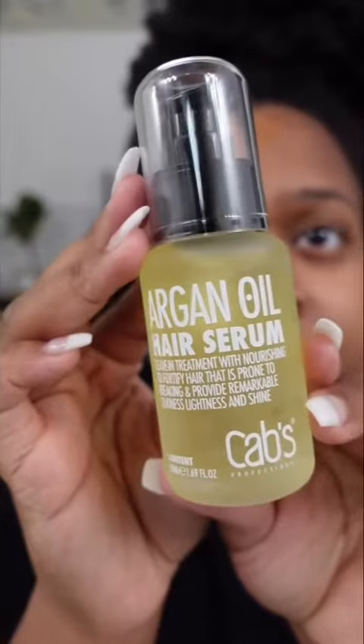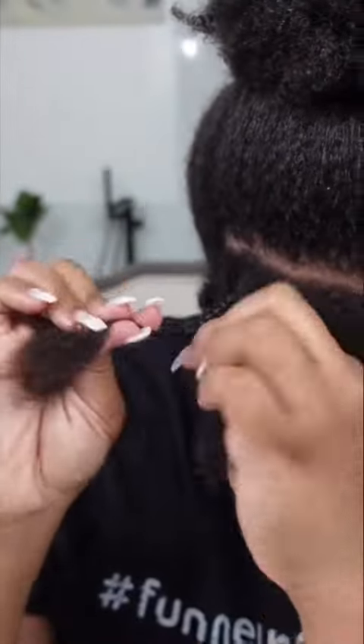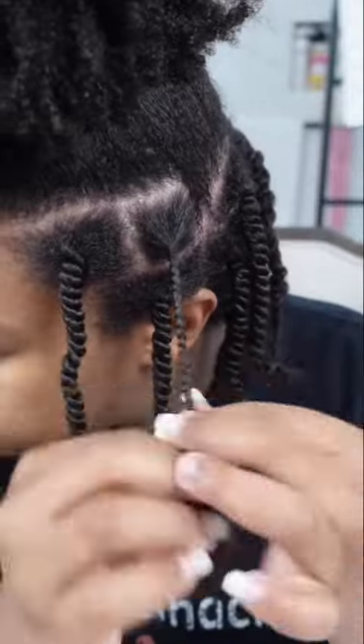This argan oil hair serum is literally like liquid gold — it's so silky and you can already see the shine on my hair.